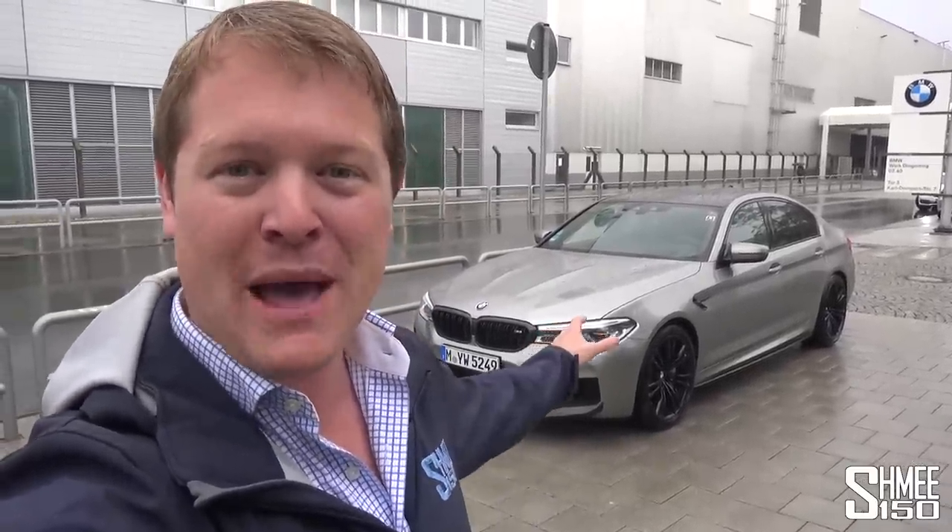I've brought my BMW M5 back to its birthplace. I'm visiting the BMW plant in Dingolfing where they build the 5 series, 6 series, 7 series, and in future the 8 series, because we're going to explore the processes and the assembly plant to see how the M5 is built.